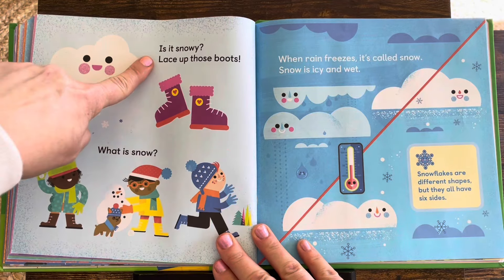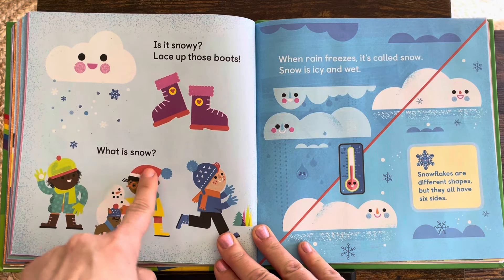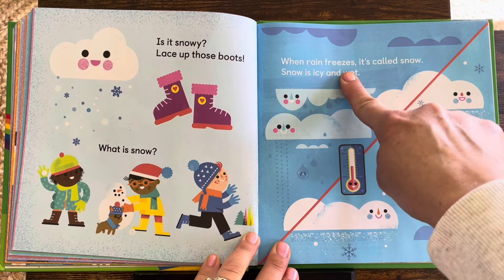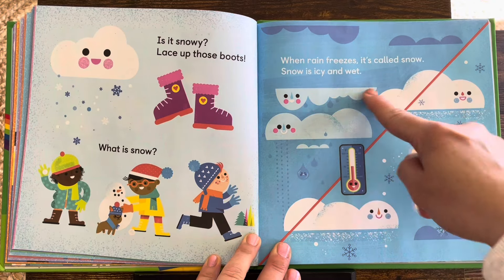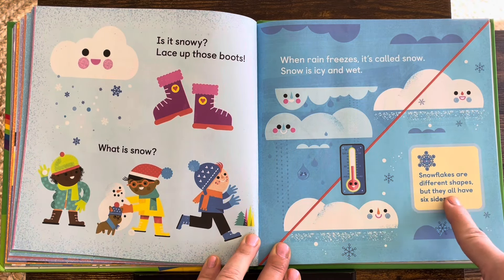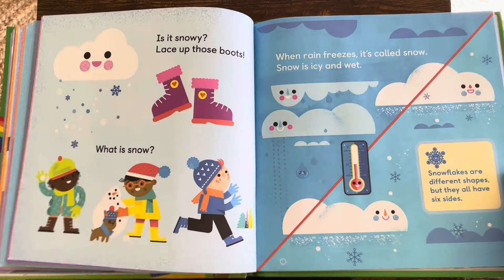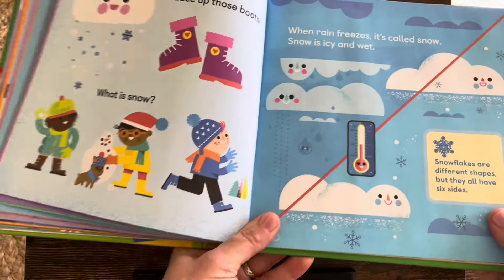Is it snowy? Lace up those boots. What is snow? When rain freezes, it's called snow. Snow is icy and wet. Snowflakes are different shapes, but they all have six sides — one, two, three, four, five, six sides.